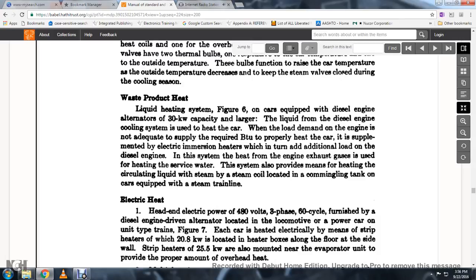Waste product heat liquid heating system, Figure 6: on cars equipped with diesel engine alternators of 30 kilowatts capacity or larger, the liquid of the diesel engine cooling system is used to heat the car. When the load on the engine is not adequate to supply the required BTUs to properly heat the car, it is supplemented with electrical immersion heaters which turn additional loads on the diesel engine. Exhaust gas is also used for heating water. The system provides means of heating the circulating liquid and is commonly used on cars equipped with a steam train line.